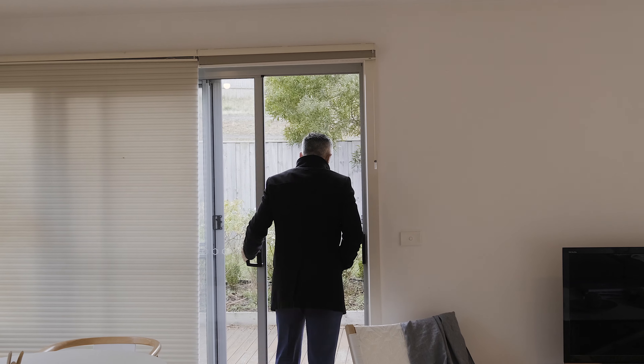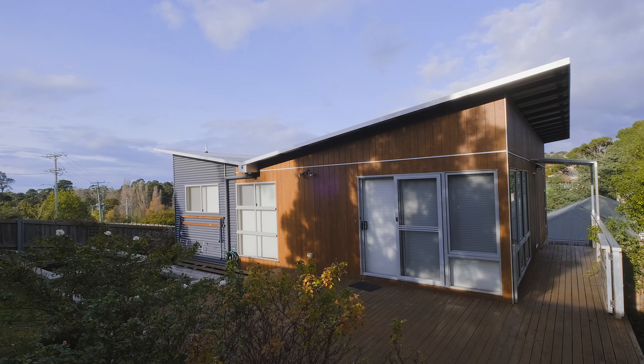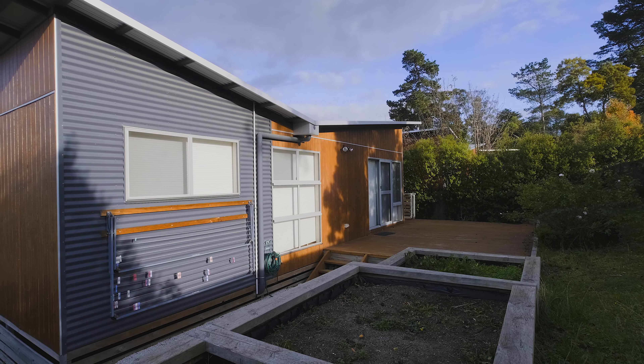We also have access through sliding doors to the spacious entertaining deck and the secure yard with its raised veggie patches and enough room for those with small pets.